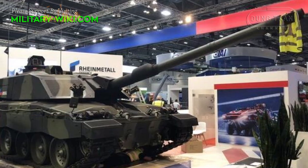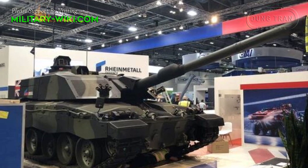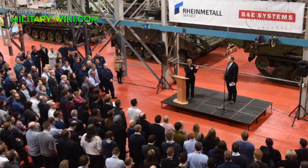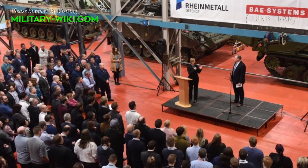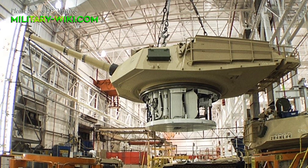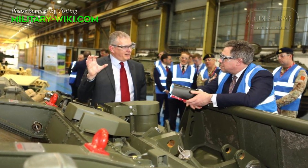Challenger 3 is expected to get a fully digitized combat system upgrade. This contract, worth £800 million, will provide 200 skilled jobs at Rheinmetall BAE Systems Land, including 130 engineers and 70 technicians. A further 450 jobs will be established throughout the wider supply chain across the West Midlands, Glasgow, Newcastle upon Tyne, and the Isle of Wight.